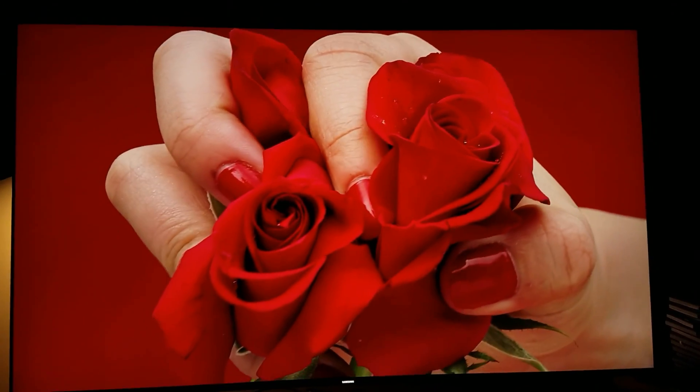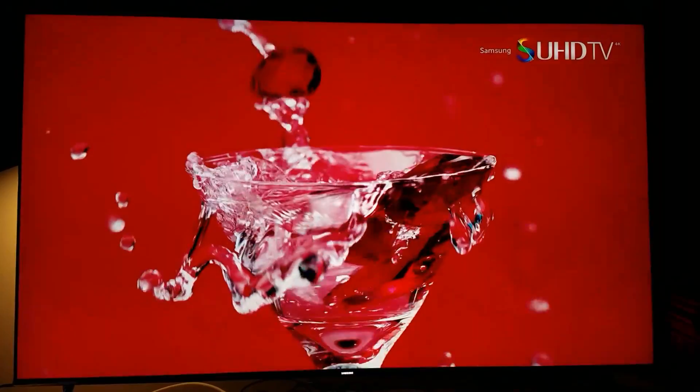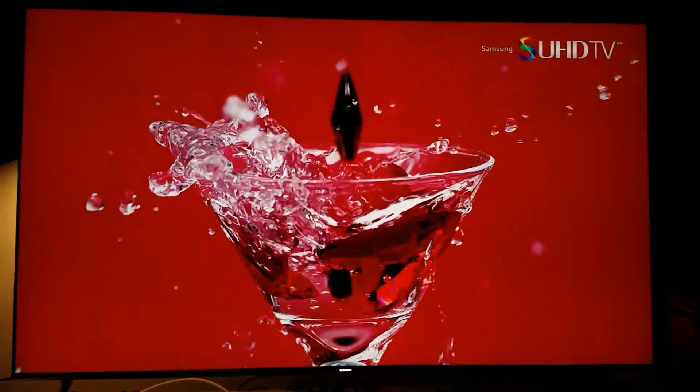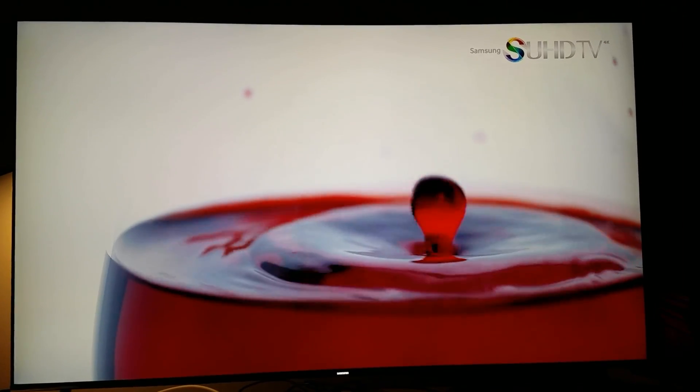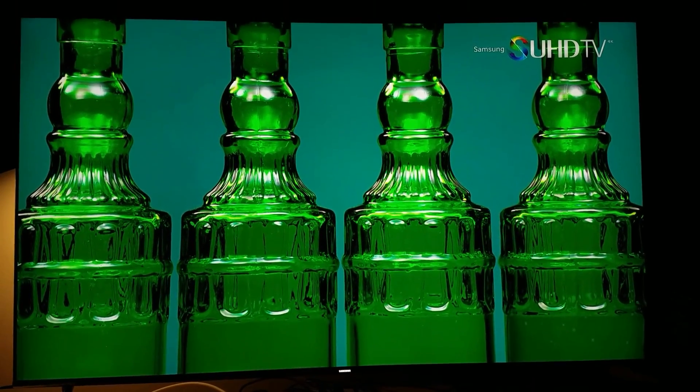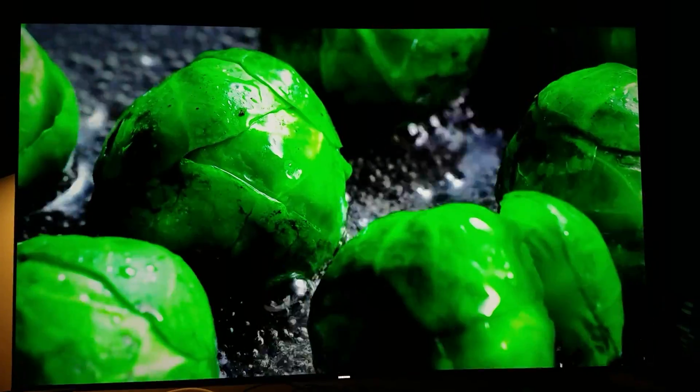And then you add the quantum dot color emitting that light on the panel — that makes it look even more ultra-high realistic. I mean, look at this — Jesus Christ, man. It doesn't get any better than this.